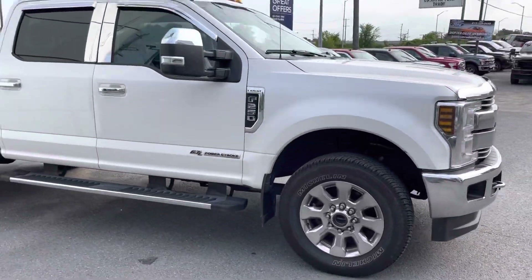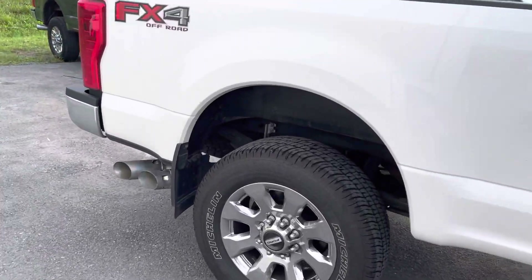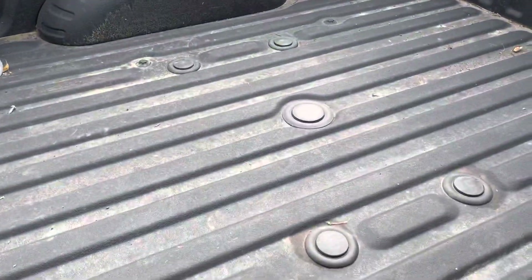We have our chrome package of 20-inch rims and tires, a couple of chrome accents around the doors the guys added, mud flaps are all on here. We do have our spray-in box liner and it does have the fifth wheel prep package.